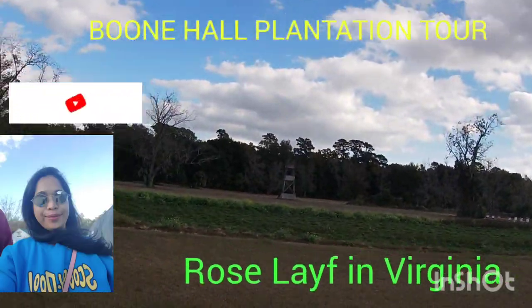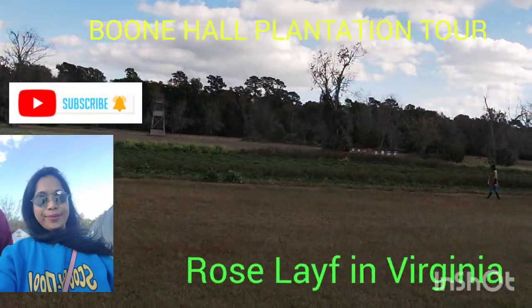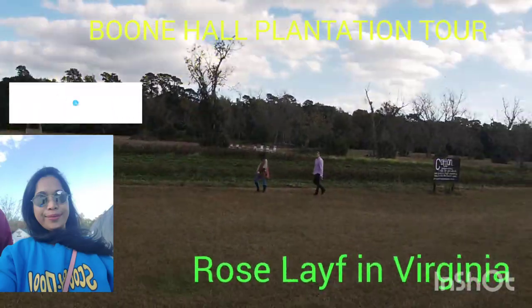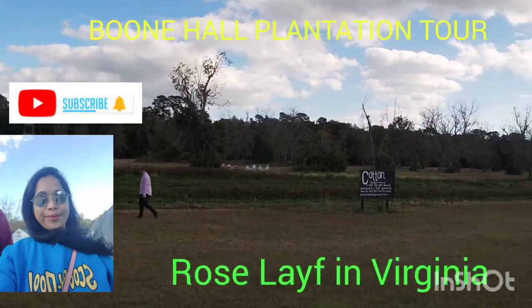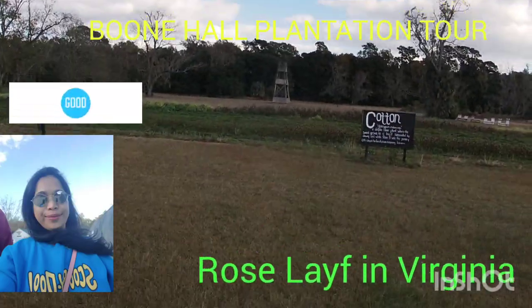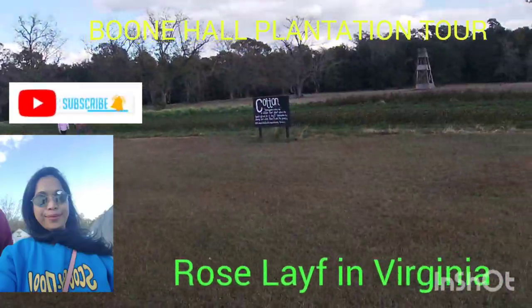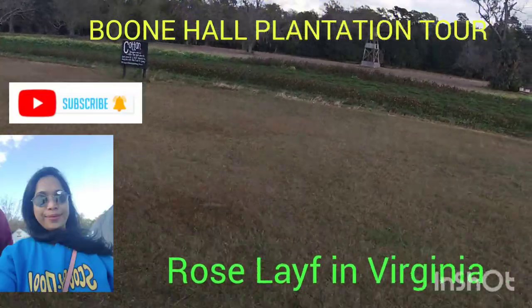This cotton was a demonstration crop. We try to keep cotton growing throughout the year on the property somewhere. It's not unusual for us to host 15,000 school kids a year. They're here to learn about the history and the architecture, and we try to teach them a little bit about agriculture as well — how difficult it is to get the crop into the ground and how difficult it is to get it out.